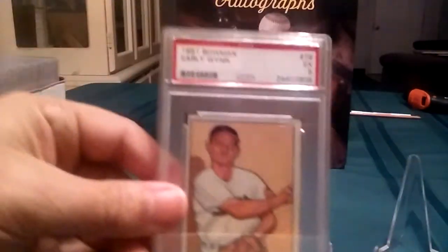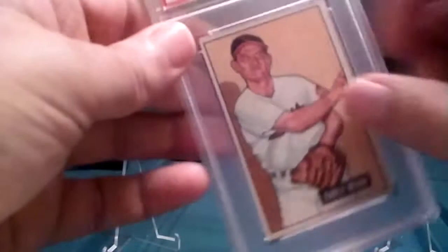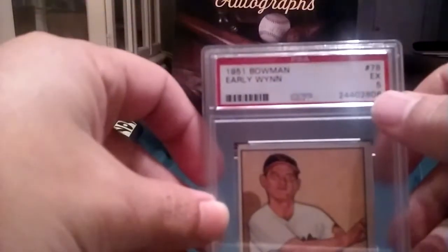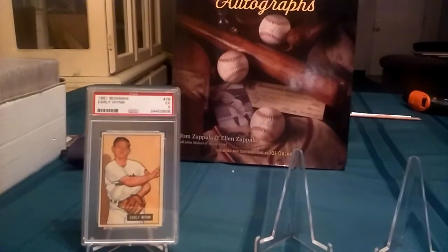First one in here — oh man! A 1951 Bowman Early Wynn card in a PSA 5, excellent condition. I love the 51 Bowman set. The colors on that set are just remarkable. I mean, it's a slightly off-center card, but it is a 5, which is pretty high grade. Great card. Awesome card.